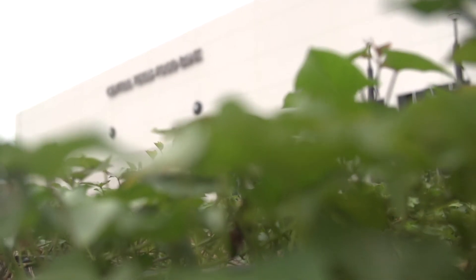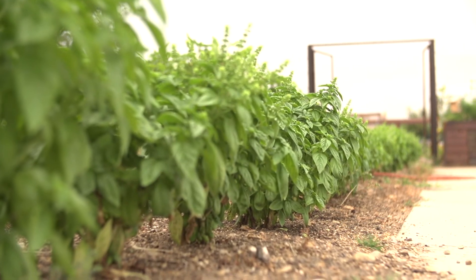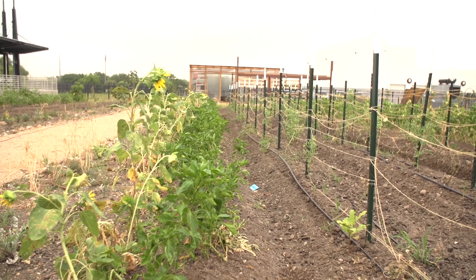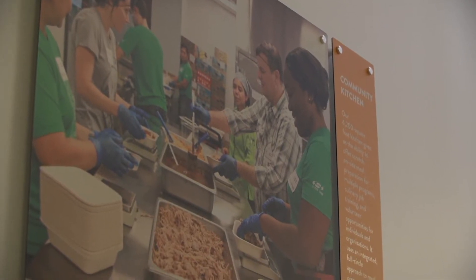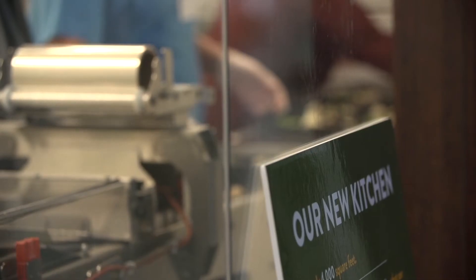The garden that we have at the food bank — not only can we grow food, but we can also use it as an educational tool. Our nutrition team will be able to bring in the people that we serve and show them how things are grown, that you just don't show up to a grocery store and suddenly it exists. We'll also be able to pick some items that day, do a nutrition class, and cook something that someone's picked that day. We feel like it's a way for people to connect, understand where food comes from, as well as be excited about cooking something they might not have cooked before.